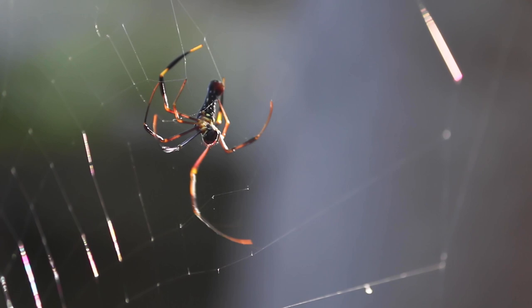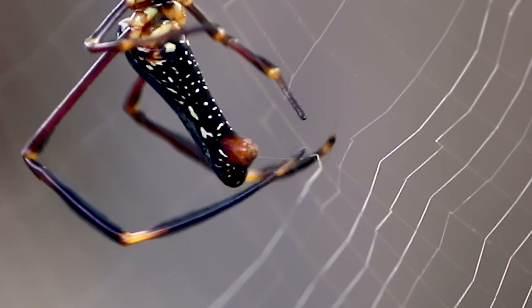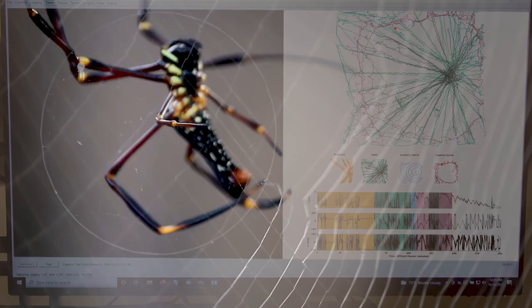I think they're incredibly elegant. It kind of reminds me of watching performers perform a dance. The question is: what are the rules for that dance? And how does the brain organize all of those behaviors?